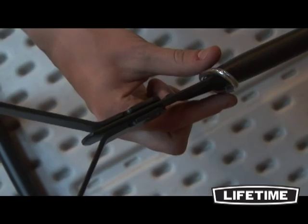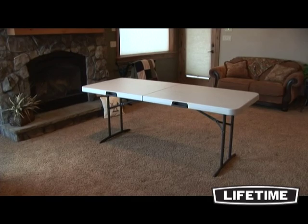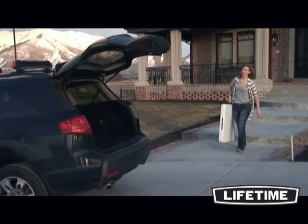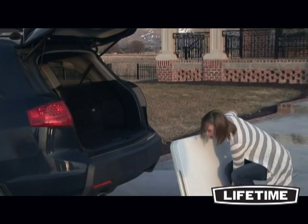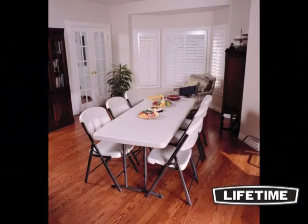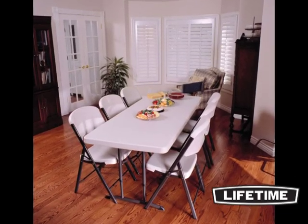The broad leg stands, locking safety rings, and solid steel brace arms ensure safety and stability. Lifetime exceeds the strength and durability needed for commercial use, while maintaining the best value and affordability for use at home. Lifetime also offers matching chairs, as well as table and chair carts for large set-ups.